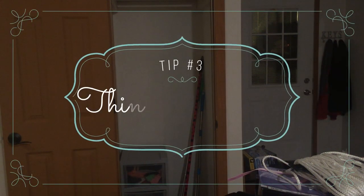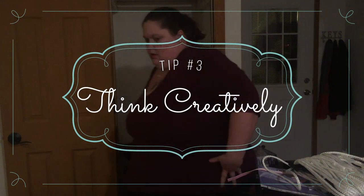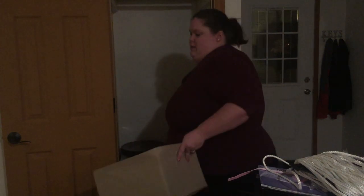Tip number three: think creatively about your space. Do you need a coat closet? We don't particularly use ours for coats. We very rarely have guests, and when we do, we put maybe a coat or two in there and that's it. It doesn't need to sit there just for those two coats and hangers. So we're going to use ours a little bit differently — since it's central to our upstairs-downstairs house, we're going to utilize it to house some of the things we use both upstairs and downstairs.